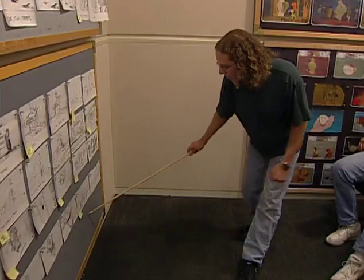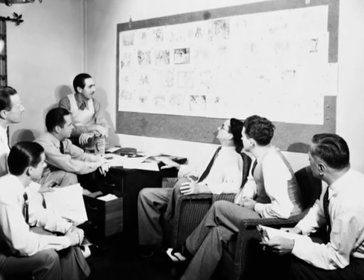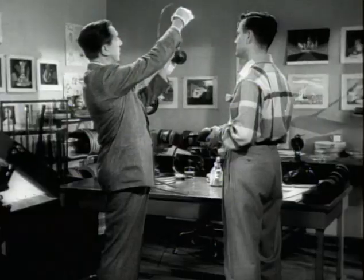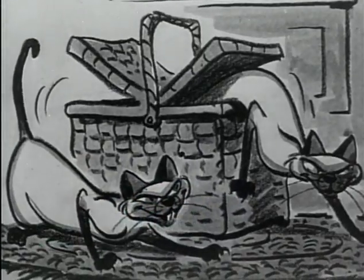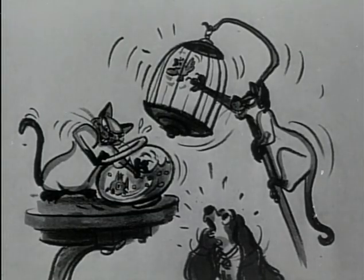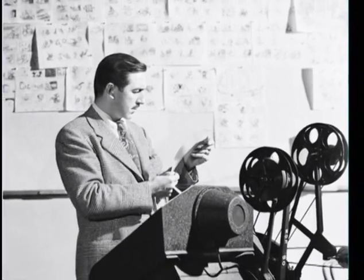A storyboard pitch is one of the great performance arts that was developed in this century at Disney's, and no one ever gets to see it. The next step after you've shown your board and it's been okayed — everybody loves it — let's put it on a story reel. Those storyboards are taken and shot on film and timed to a rough soundtrack, so you can actually see the movie playing in real time before any animation takes place.